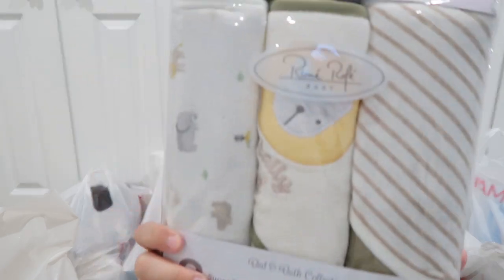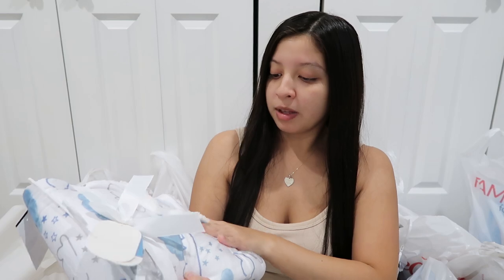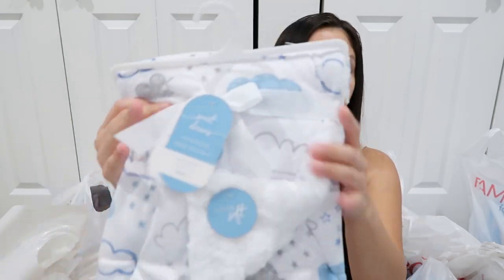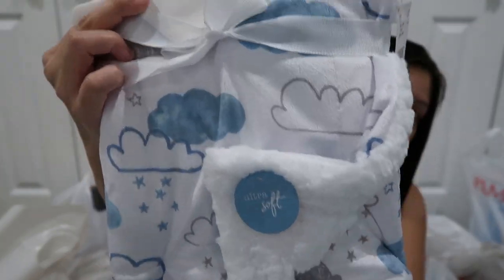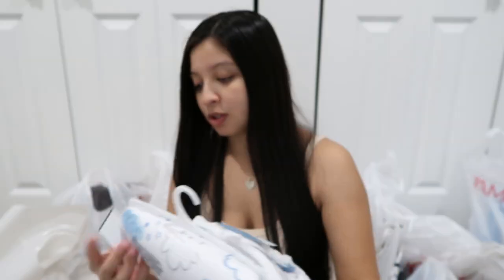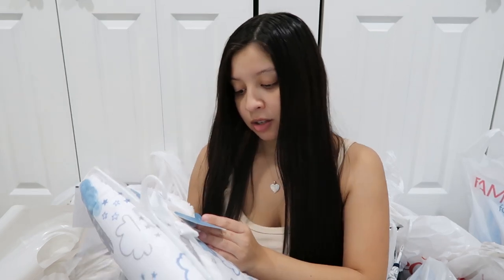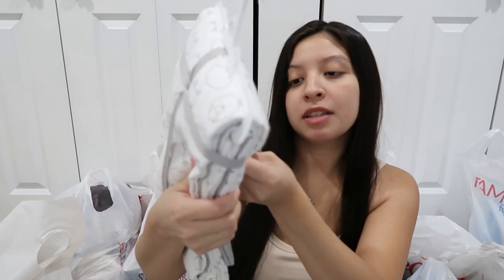I'm going to get started with Burlington. At Burlington, I picked up these three hooded towels and these were $3.99. I also picked up this cute blanket and this matches the new baby's theme — I'm doing a dream theme for him. This is the perfect shade of blue. This one was $6.99, it's 30 by 36 inches. Then I picked up some receiving blankets. These were $8.99.